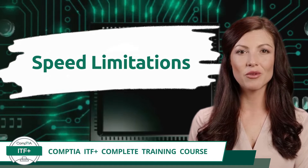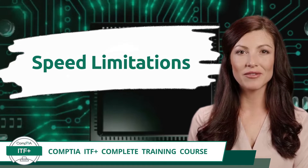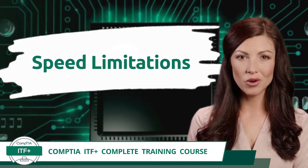CompTIA ITF+ complete training course. Exam objective 2.8: given a scenario, install, configure and secure a basic wireless network.